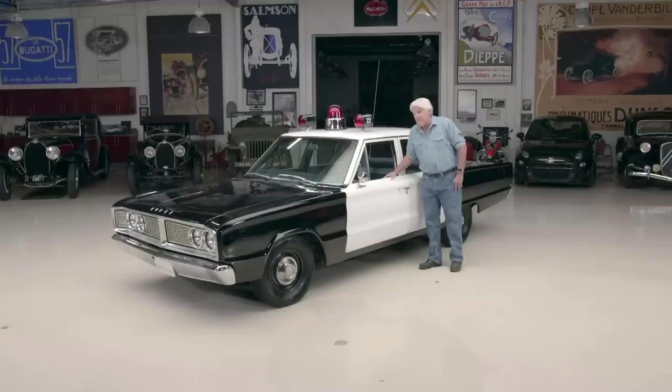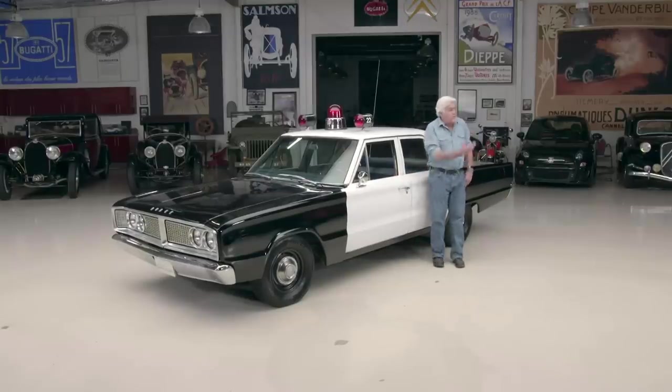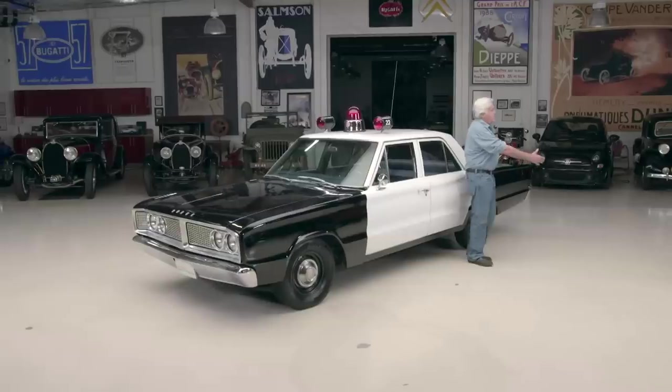This one belongs to a gentleman. If there's anything we like as much as old police cars, it's old police. Let's meet Fred Iverson. Fred, come on in here. You're a retired deputy sheriff here in Los Angeles County, right? How many years did you serve? 30. Oh, that's great. Congratulations. Looks like you got out pretty unscathed?